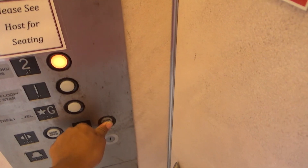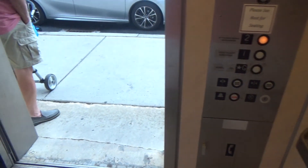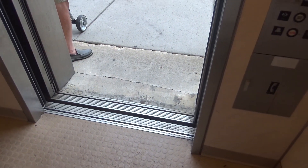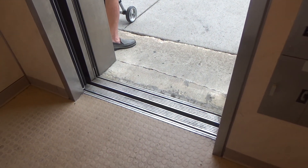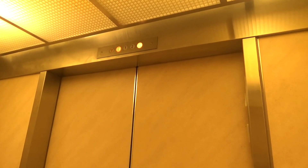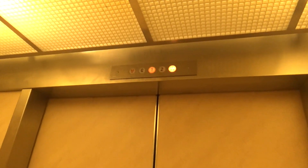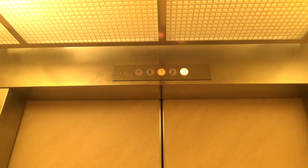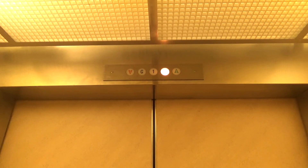This is the elevator at the Bethany Blues restaurant in Bethany Beach, Delaware. He was standing in front of the elevator, so that's what that was all about. It opens on that side.